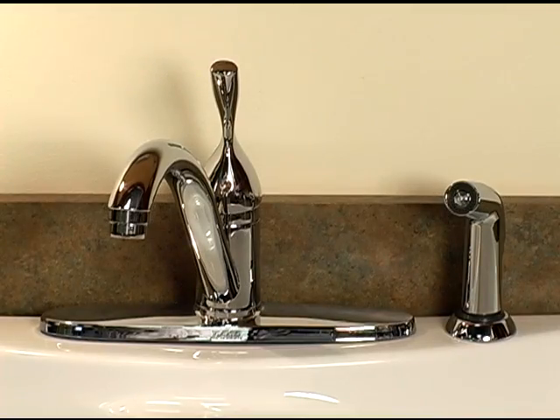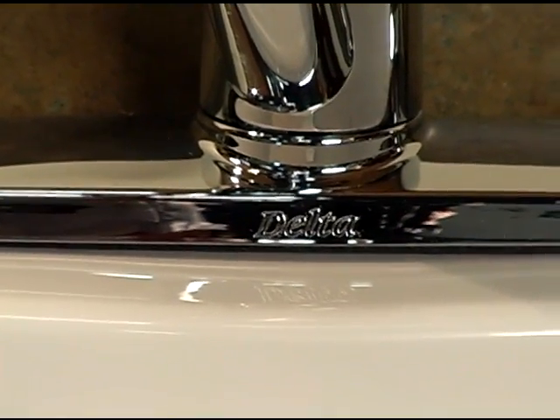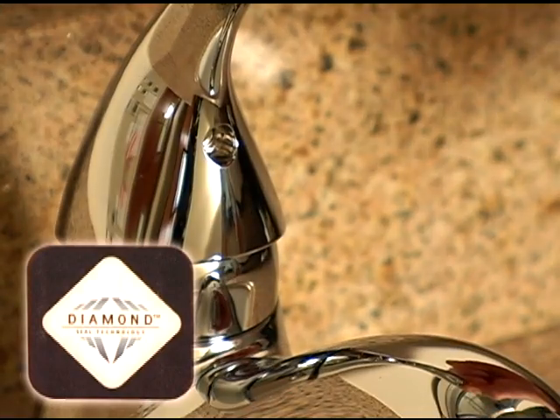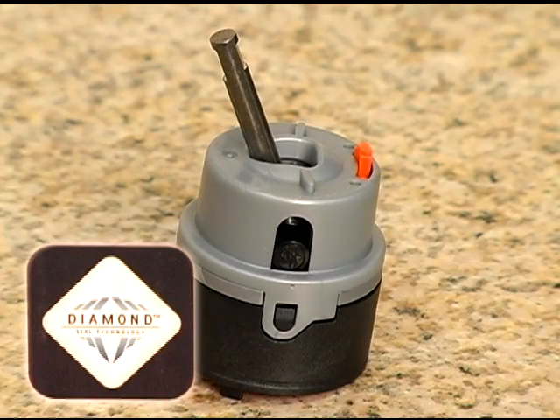The result is a hard, durable, and smooth diamond surface. Delta faucet engineers are using diamond seal technology to develop a new generation of faucets that replace the standard ball valve with a diamond-embedded ceramic disc in a closed cartridge system.